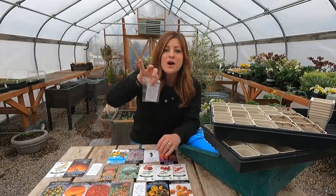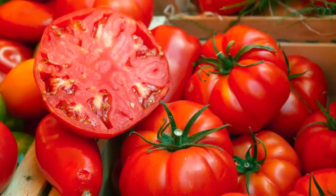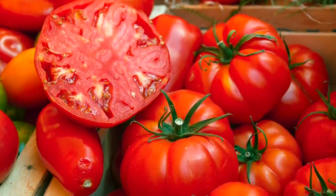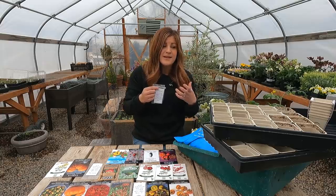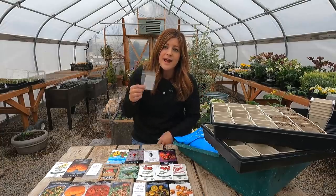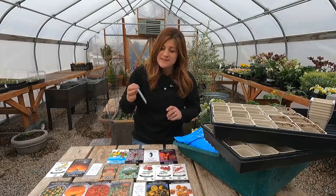First is beefsteak, an heirloom and a favorite in our area. Huge fruit, usually between a half and one full pound, really meaty. I love heirloom tomatoes like this because they have a very high flesh-to-seeds-and-juice ratio — it's just a very meaty tomato. When I'm cutting into it and putting it on a plate to eat fresh, I don't have juice and seeds running everywhere. I love to use this for caprese salad with mozzarella and basil. They are an indeterminate type, require a cage or trellis.